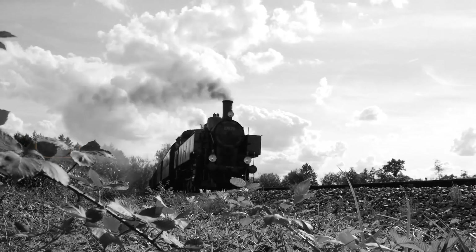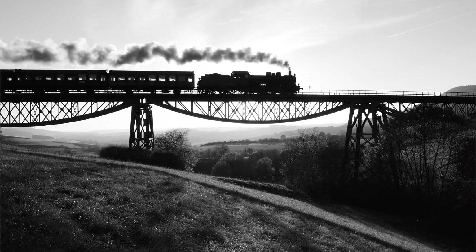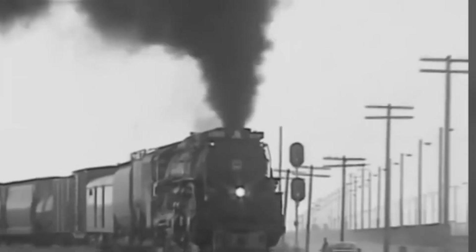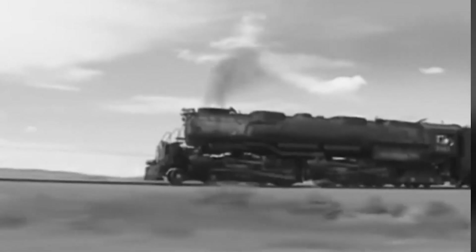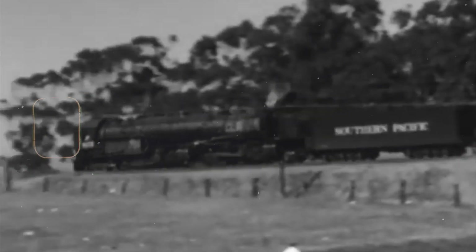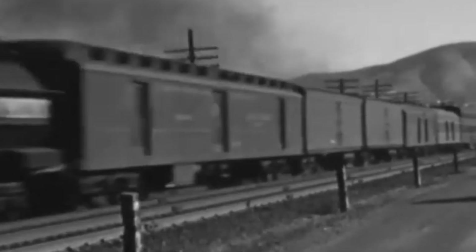But an unfortunate incident ended this project so abruptly that the locomotive was withdrawn almost overnight. During testing, the inventor himself, Twill, was killed in an accident involving his own creation. The locomotive that was supposed to make railways safer claimed the life of its own designer. After this tragedy, the project was immediately terminated and the locomotive was quickly withdrawn for good.